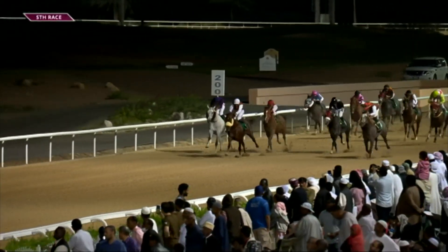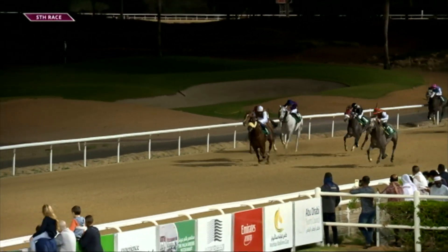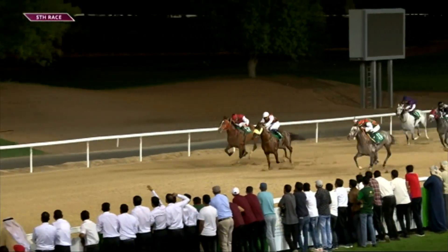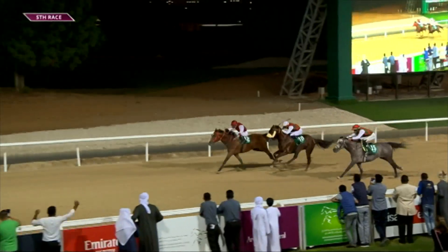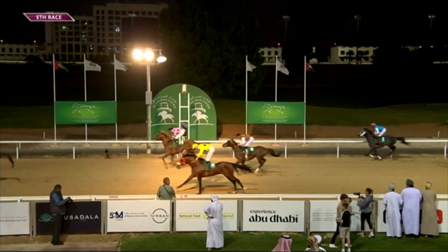Any quirks at Al Ain? Down the straight it certainly pays to be on the near side running rail — that seems to be the place where a lot of horses have been making ground in the last couple of seasons. For the straight racing you'd be hoping to see them as close to the camera as possible — so that's what we refer to as the outside running rail.